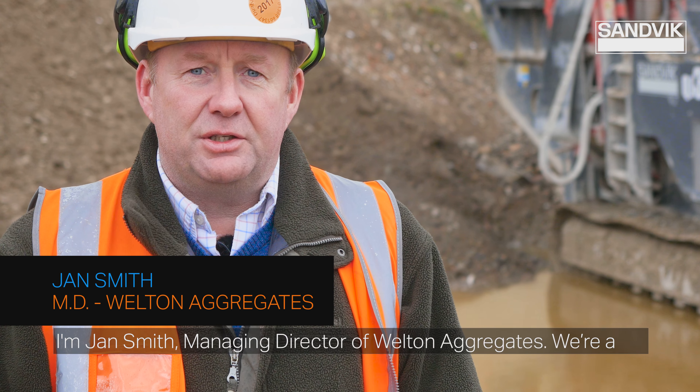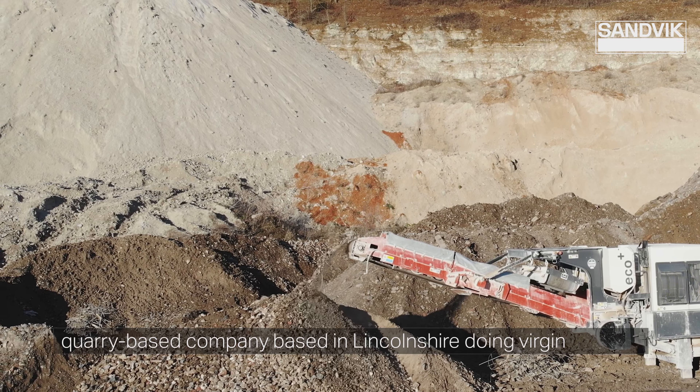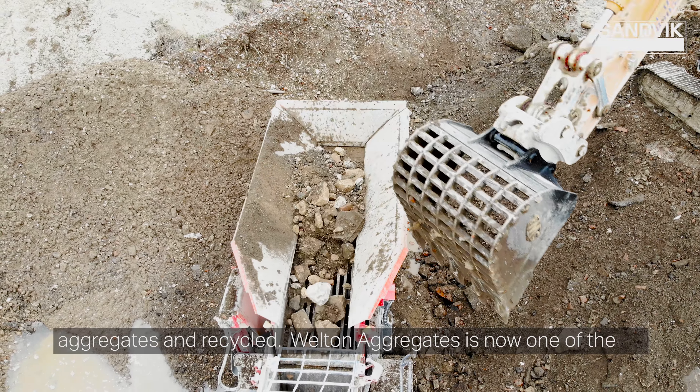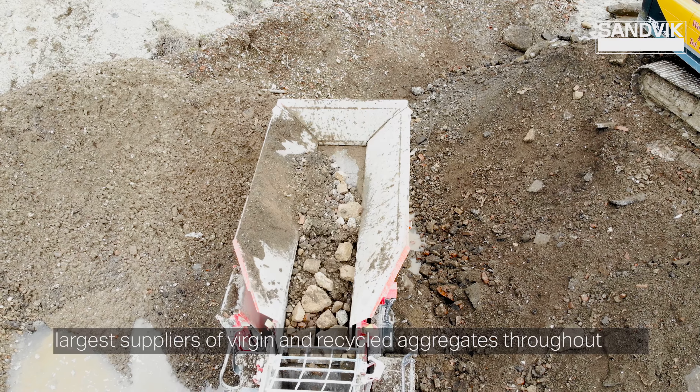I'm Jan Smith, Managing Director of Welton Aggregates. We're a quarry-based company based in Lincolnshire doing virgin aggregates and recycled. Welton Aggregates is now one of the largest suppliers of virgin and recycled aggregates throughout Lincolnshire.